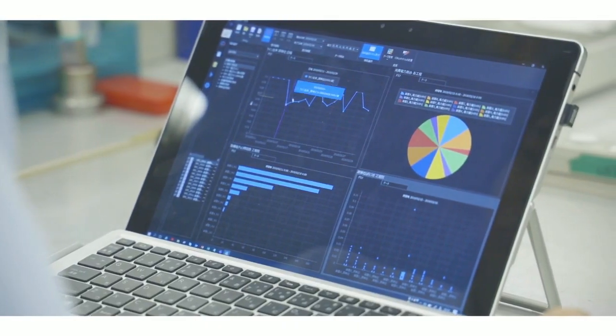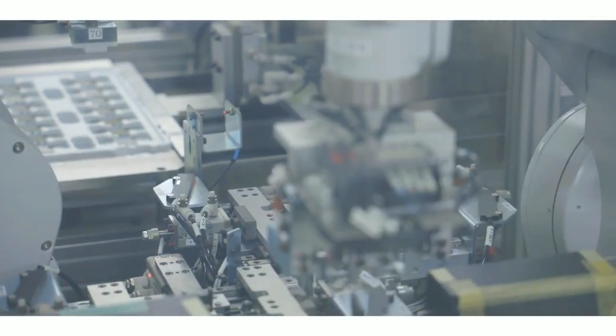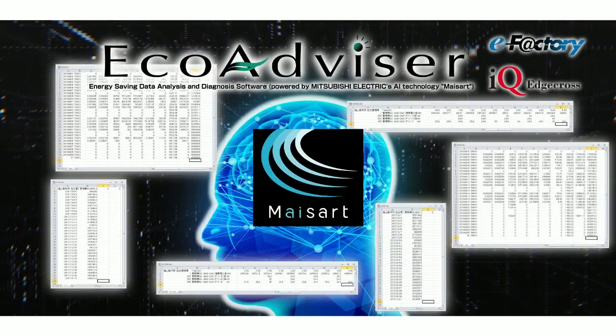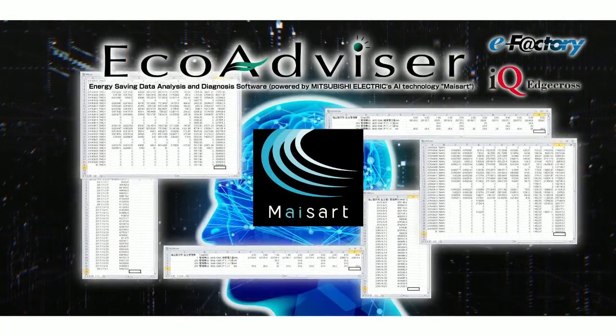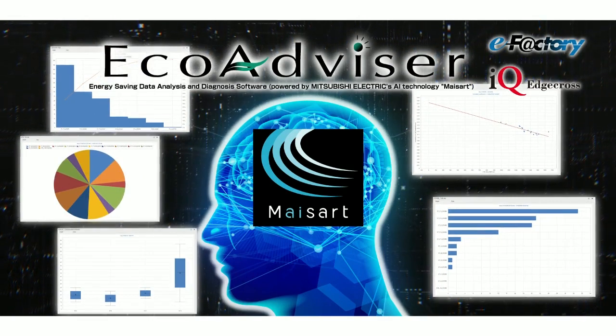With Mitsubishi Electric's technical knowledge, skill, and AI technology, EcoAdvisor strongly supports not only energy-saving activities at production sites, but also productivity improvement. Thank you.